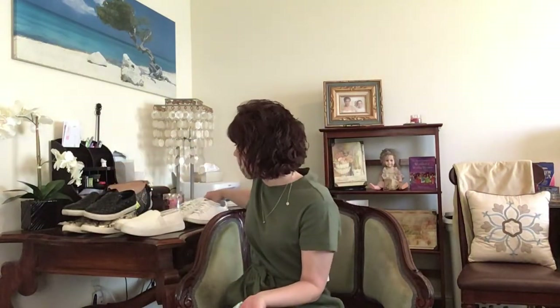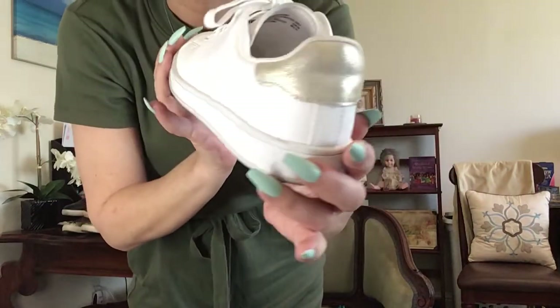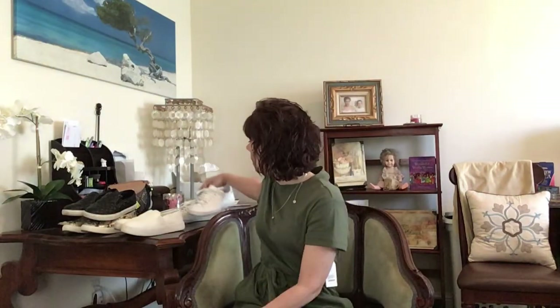These black quilted ones are a 6.5 wide with a lovely quilting pattern and memory foam — slip-ons, ridiculously comfortable. And these white ones are a size seven with solid white along the front and a speckled gold on the back. Also memory foam, insanely comfortable. I've worn them to work multiple times and I love them. All of these shoes, even at full price, are under $20.